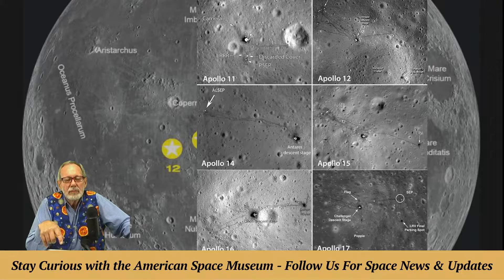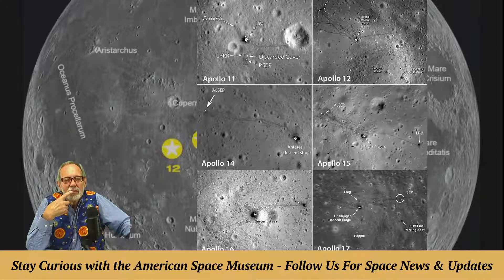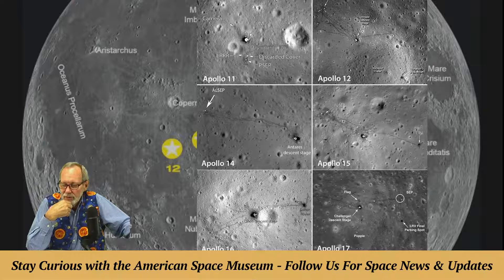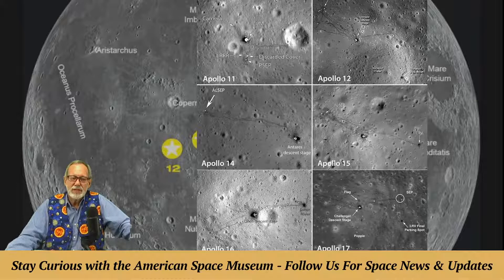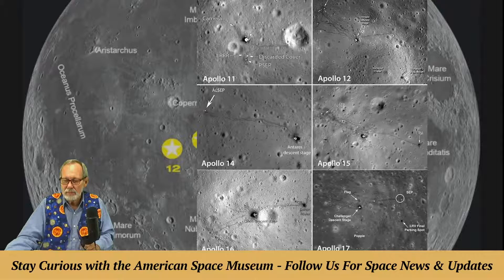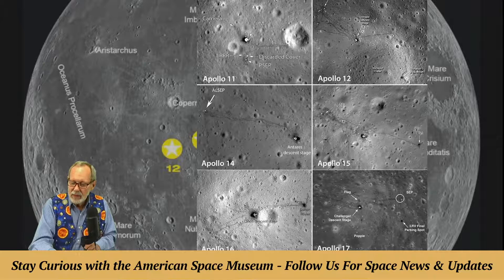The command module on Apollo 12 was the Yankee Clipper. They even show you where the flag is and the lunar rover's final resting spot. All you have to do is Google 'Apollo landing sites from LRO.' The lunar module for Apollo 12 was called Intrepid — yes, the Navy Intrepid, because it was an all-Navy crew.